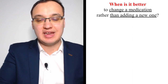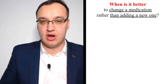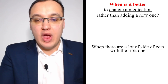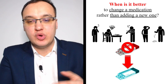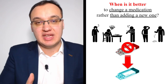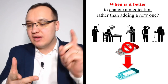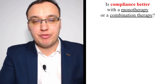When is it better to change a medication rather than add a new one? When there are many side effects with the first one, it is better to switch. Ask the patient how many symptoms they have from the medication. If a lot — diarrhea, vomiting, sexual dysfunction — there is no reason to continue with it. Switch instead of adding a new medication on top.